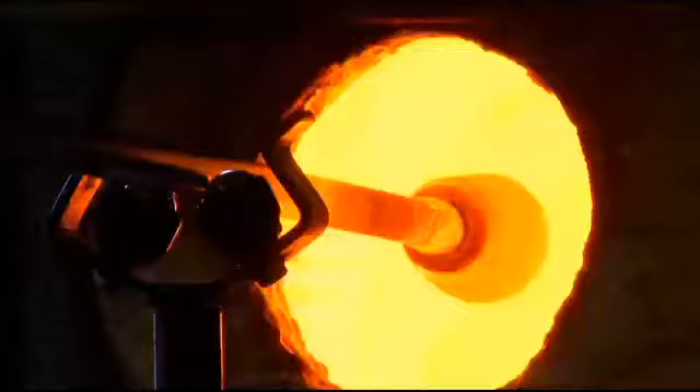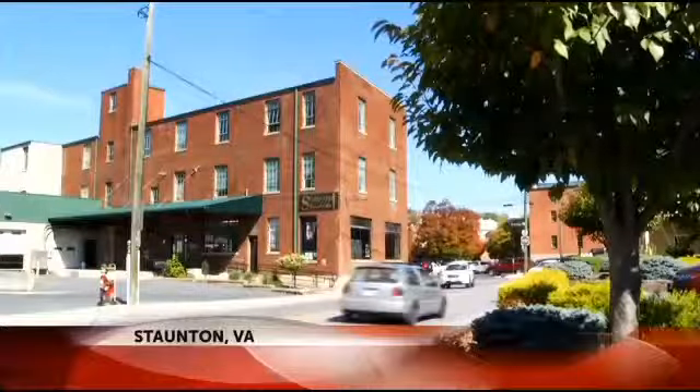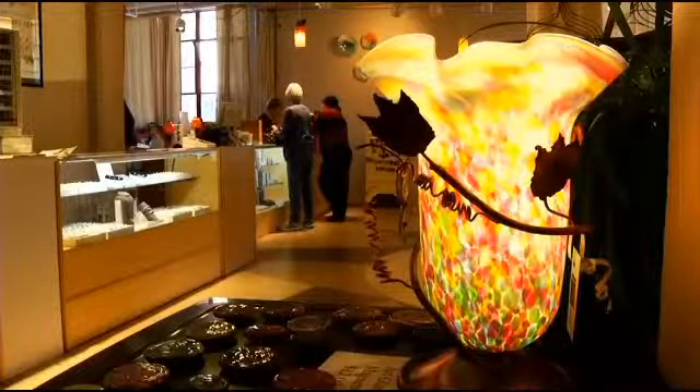A lot of my own work is referencing the landscape, and I find this area in particular very inspiring. Skogna, a professional artist and glassblower, creates his work in a studio in Stanton. It's part of Sunspot Studio, which also features a retail shop where Skogna's work is featured, along with other glass artists.